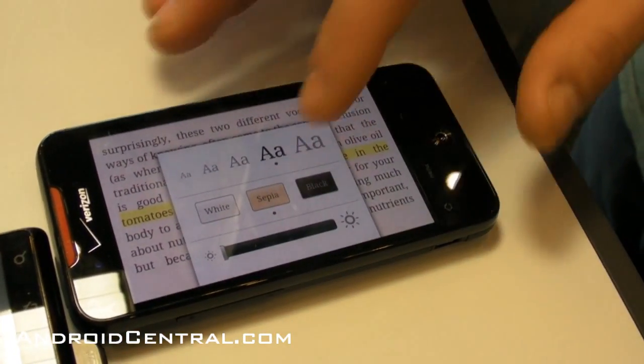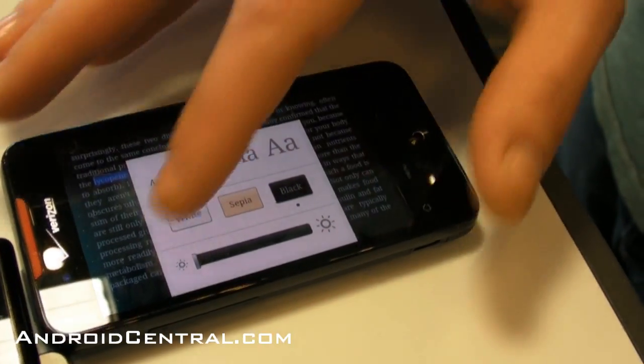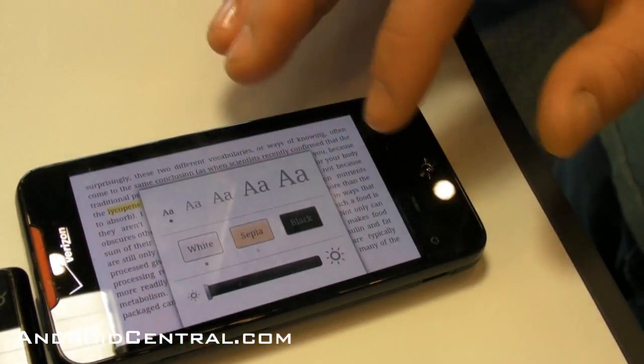For font size, we have five different options. For colors, there's night mode, white, and sepia.